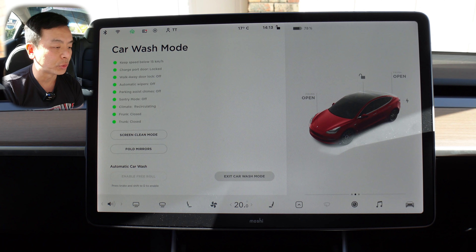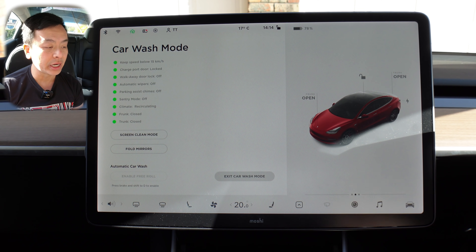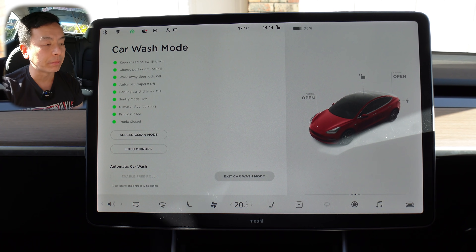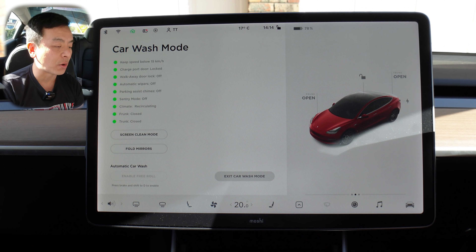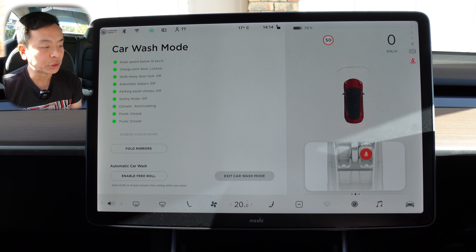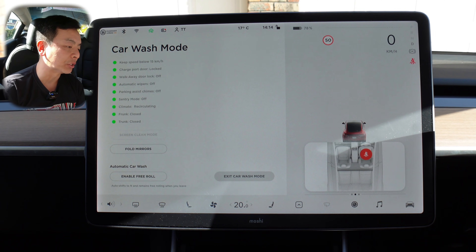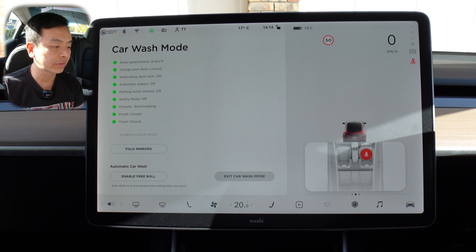Enable free roll — press brake and shift to D to enable. I haven't seen many of these automatic car wash types in Australia, but having been to the US and used one, they do ask you to put the car into neutral so it can roll on the conveyor belt while being washed. I'm not going to enable free roll today because I'm on a slope and I don't want the car to go to neutral, but it essentially puts your car into neutral for the conveyor belt. Very easy.